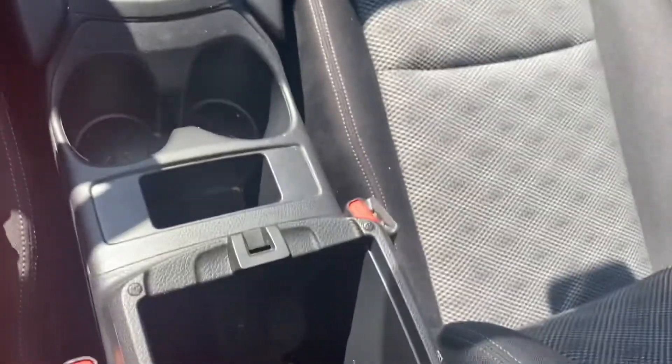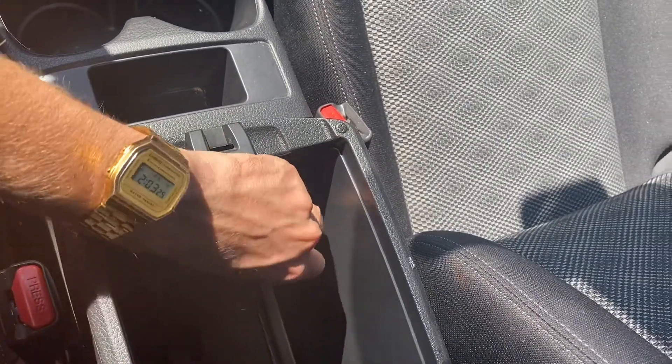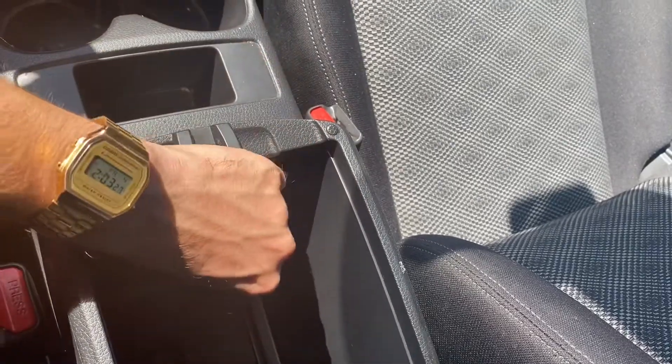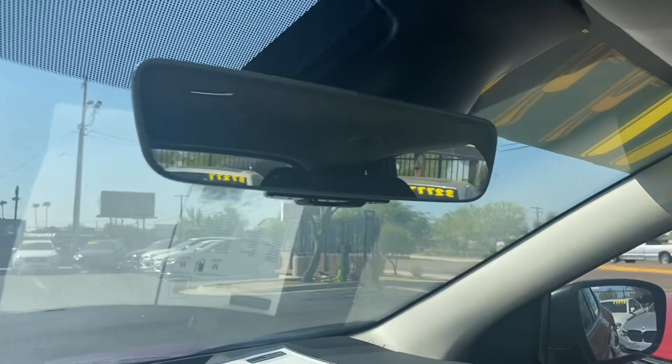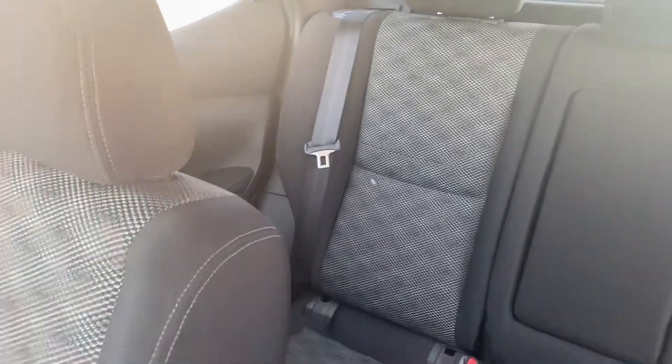This one comes with an aux port, USB, and a 12-volt slot. In the leather-wrapped console, we get another USB for charging and another 12-volt slot. Up on the rearview mirror, we get an almost seamless rearview mirror with HomeLink on the bottom. It's a really comfortable interior with full cloth seating and lots of space in the back and up front.